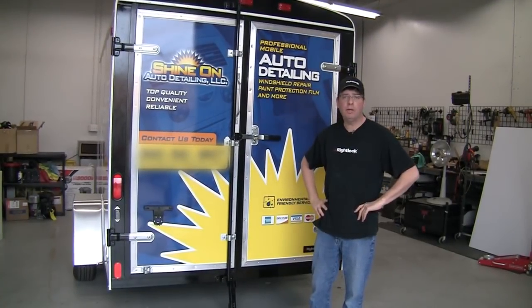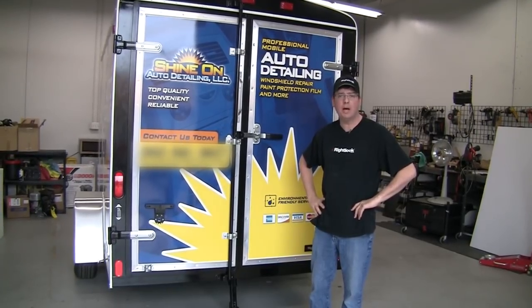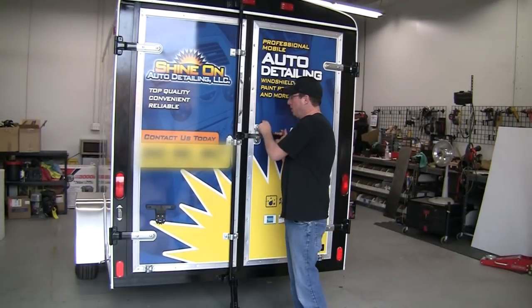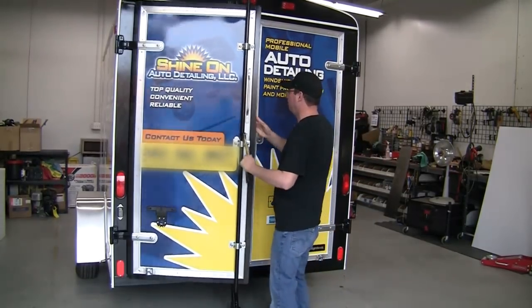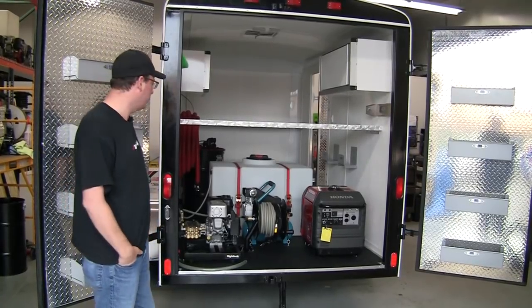Hey guys, Steve from Rightlook.com here. Just wanted to take a moment today and go through our custom 9800 enclosed 6.5 by 10 trailer. Let me swing the doors open and show you what we got going on inside. I want to show you some of the features on the trailer here today.